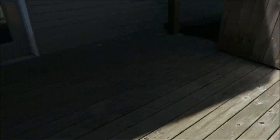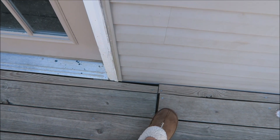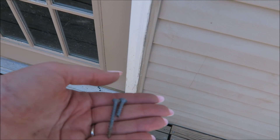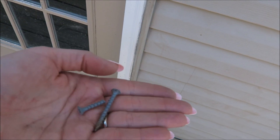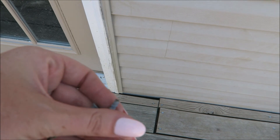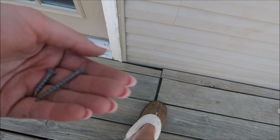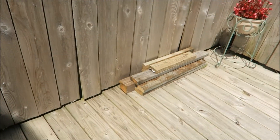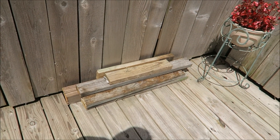Over here I fixed this board — it was popping up because the guy who lived here before thought he was a handyman but really wasn't. He used these little bitty screws to screw down the boards, so they started breaking. I went ahead and fixed that; it had been bugging me for a couple of months. I'm going to find more stuff to do with all this wood — I have a ton. This is just a little portion of what I got.